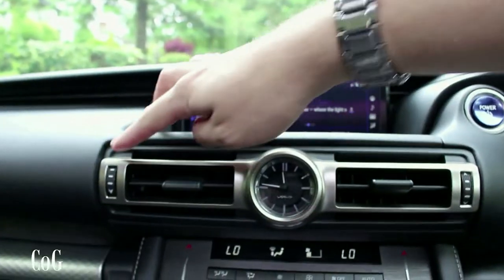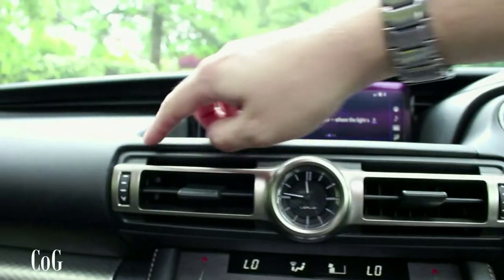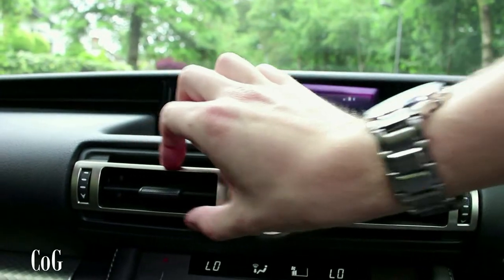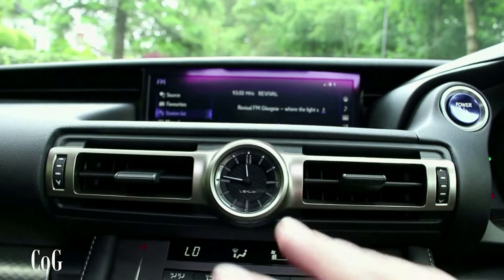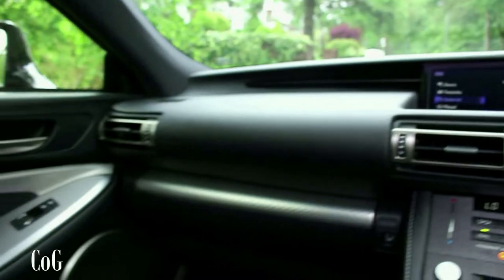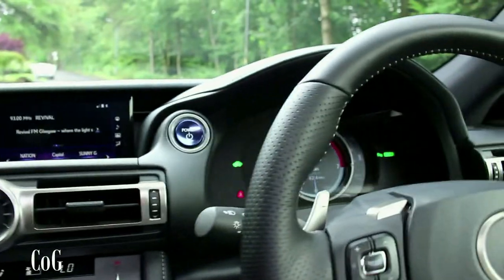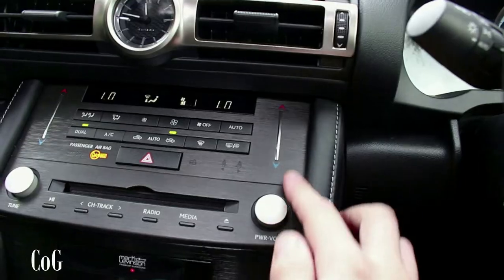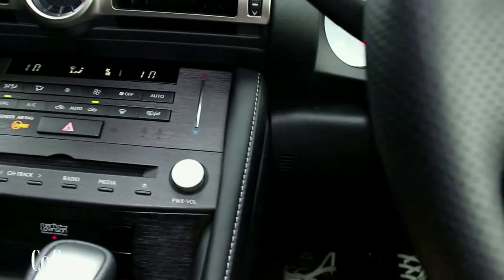The rear vents have a silver bezel around them — similar to the IS, except Lexus have pushed it further up and made it protrude slightly, adding a bit of differentiation. The overall dash design is the same as the IS, but the facelift also adds stitching around the side of the climate control area, which was previously just hard plastic — now it's all softly enclosed.